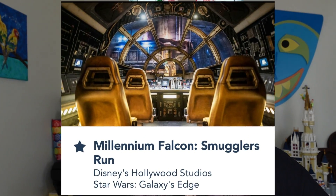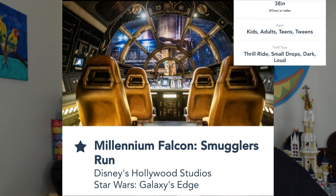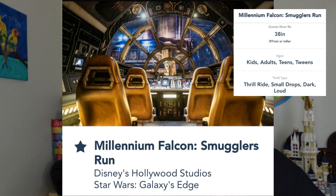The second ride is Millennium Falcon: Smugglers Run, with a height requirement of 38 inches. It's a simulated flight ride, though somehow it doesn't make me sick the way Star Tours does. If you're granted the pilot role, you actually get to pilot the Falcon; the rest of us are gunners or engineers pressing buttons and levers. It's totally family fun — a great ride, though note the motion due to the simulation.